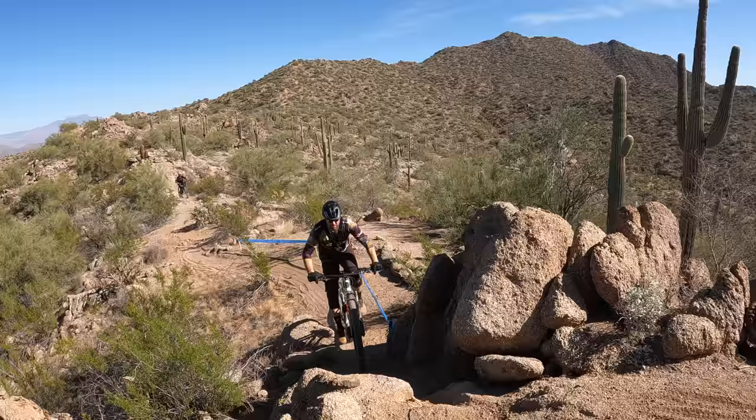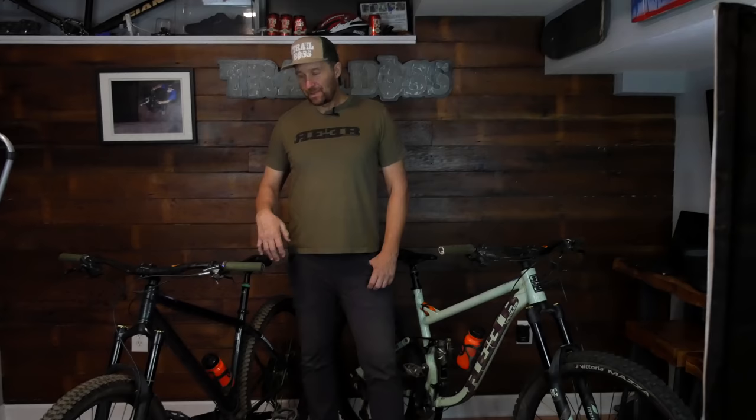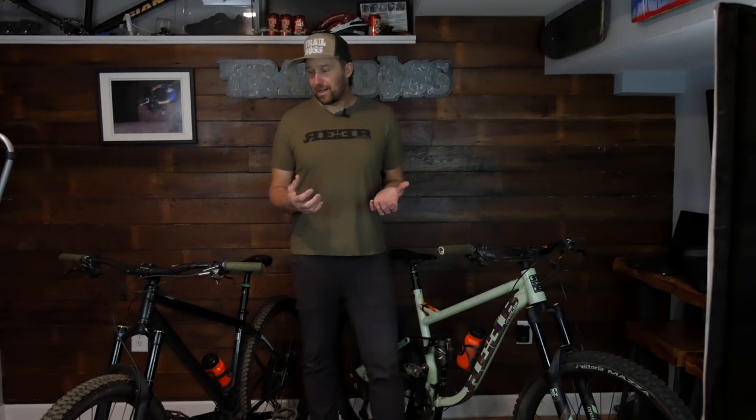Hey, what's up everybody? Welcome back to the channel. If you're a first-time viewer, my name is Jeff Flinoski, and if you're a fan of the Trail Boss channel, you know that I love riding the most technical trails I could possibly find on my mountain bikes. I spend a lot of time riding my hardtail and my full suspension bike, and I get lots of questions from riders asking me how I set up my bikes in order to ride like I do. I'm going to give you some of the reasons why some of these trends are popular nowadays so that you can use that information along with how I set up my bike to make some of the best decisions for yourself and figure out what works best for you.